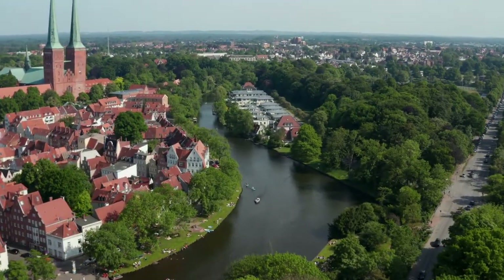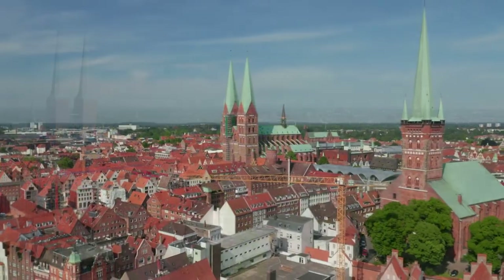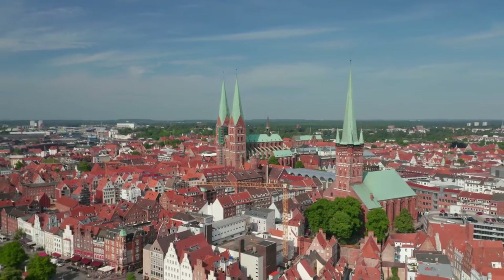A variety of stunning churches dot the skyline of Lübeck. The UNESCO-listed 12th-century brick Gothic Lutheran Lübeck Cathedral, with twin spires that tower over the old town, is the city's primary church.